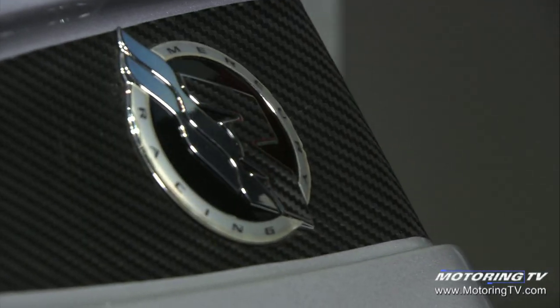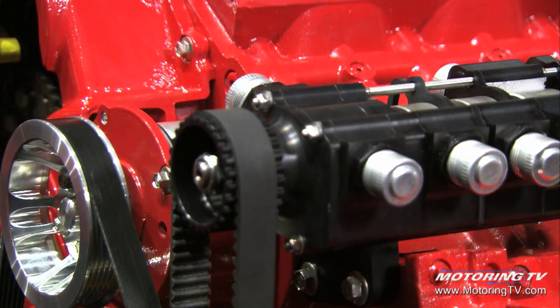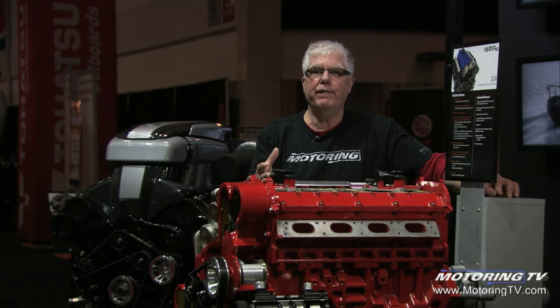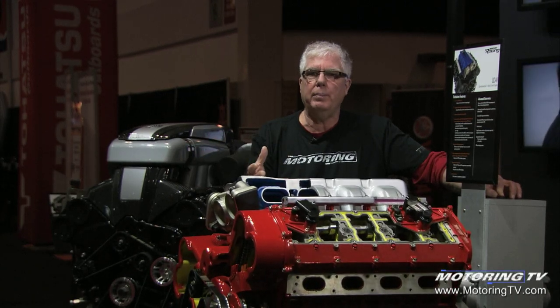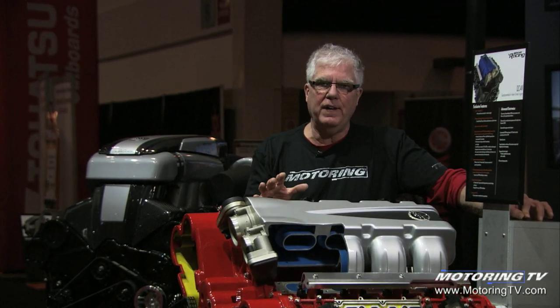Mercury Marine also has this 9-liter V8 engine available in a crate engine format, making it attractive to the automotive guys — guys with custom cars, race cars, and high-performance specialty cars being built. This 9-liter, 552 cubic inch V8 can be installed in a custom motor vehicle as well.